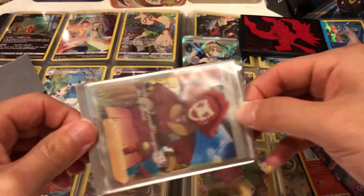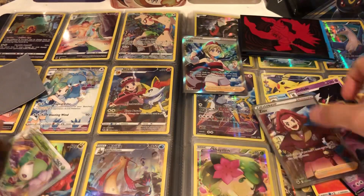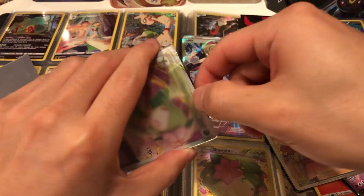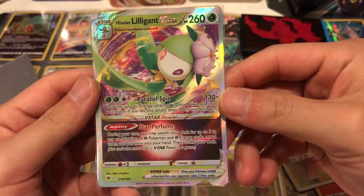We have a Zeraora in near mint — this one's a pretty good copy. And then we have a Suicune Lilligant — this one's also in a sleeve which is good. That's a pretty cool card.